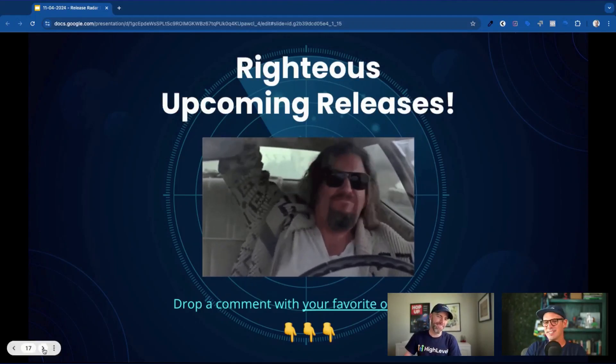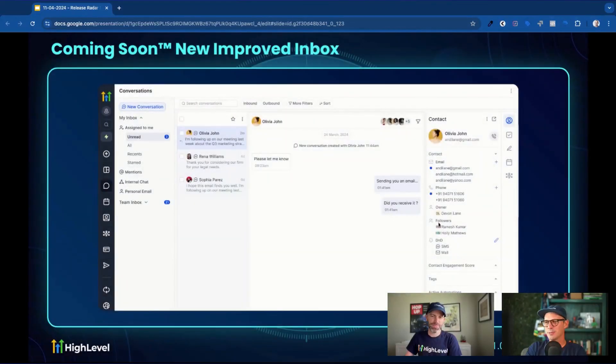We've got some righteous upcoming releases. First is the new and improved inbox — I am very excited for this as well. It just looks so nice and so clean. We're getting closer and closer to email client parity, and everybody's going to be very pleased with how it looks compared to where we started. The inboxes will be super usable now, and this one's coming really pretty soon.